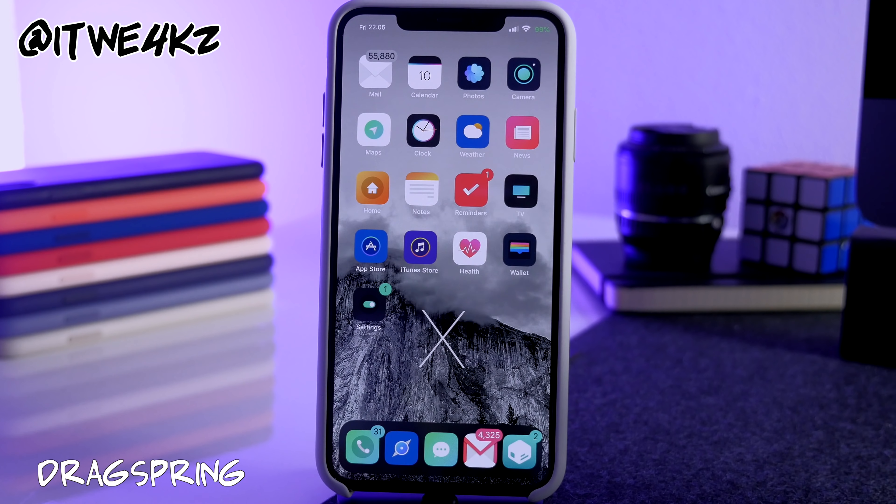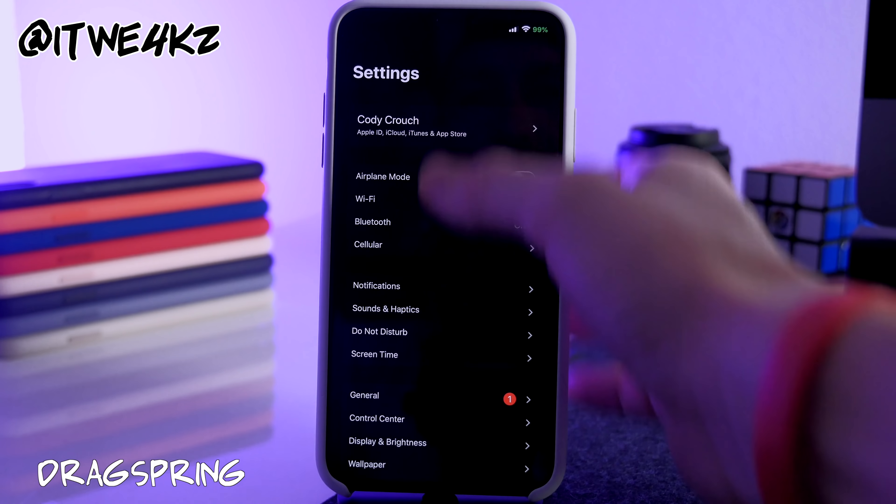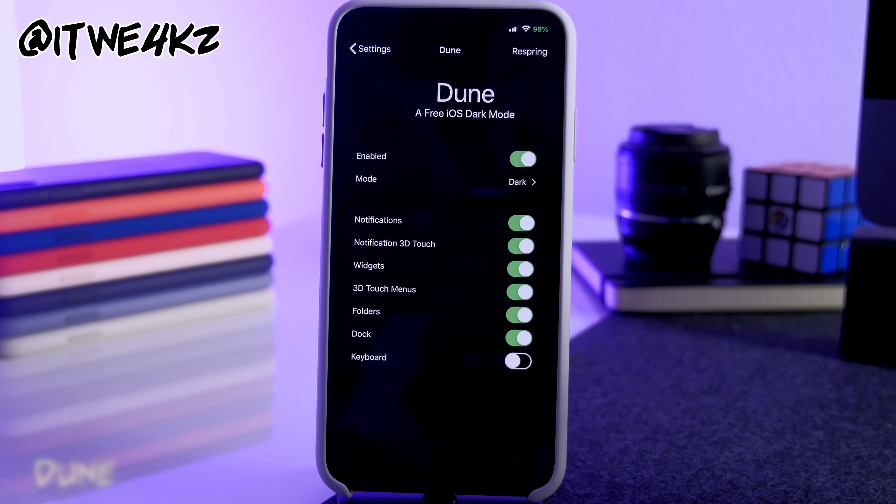Next is another staple tweak I always have — it's called DragSpring. It does the exact same thing I always love: you can swipe down in your Settings app to respring your device. Simple as that.